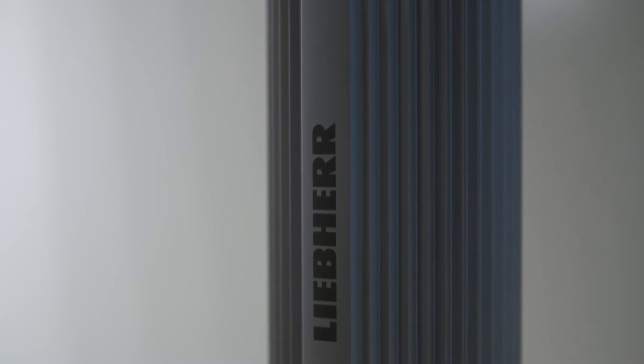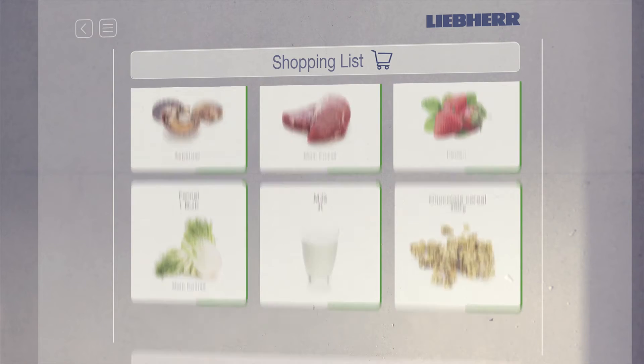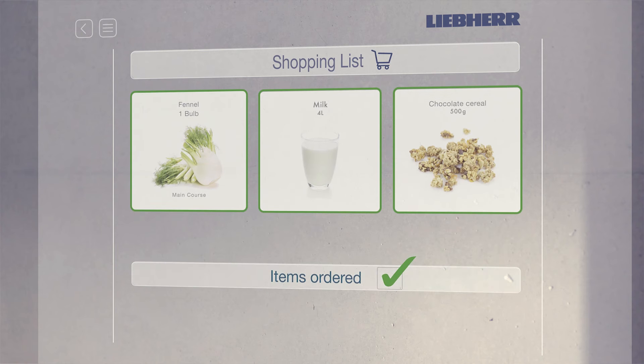Connected to an external loudspeaker with an integrated microphone, we are enabling a new way of food management. Without any pen or paper, you can put items on your shopping list in a more natural way using your speech.